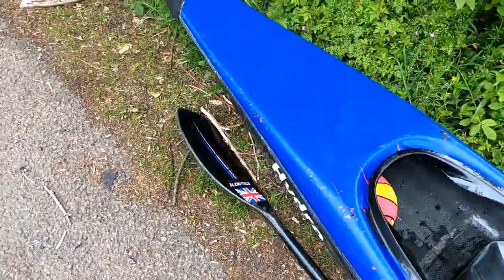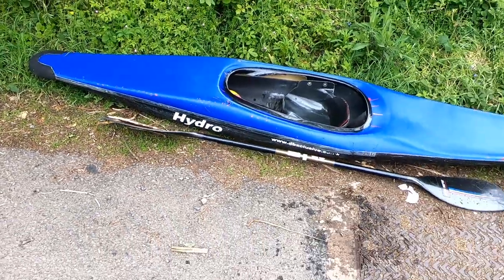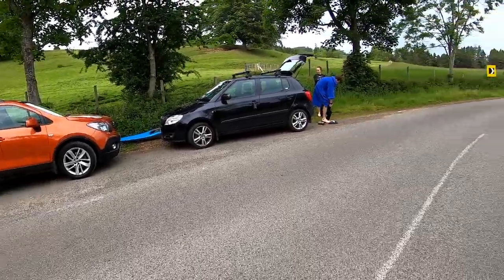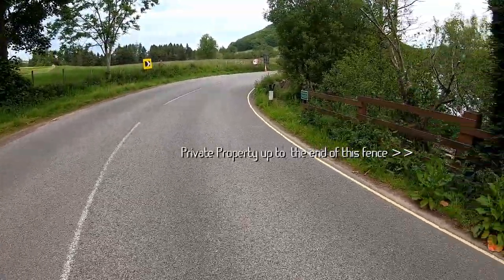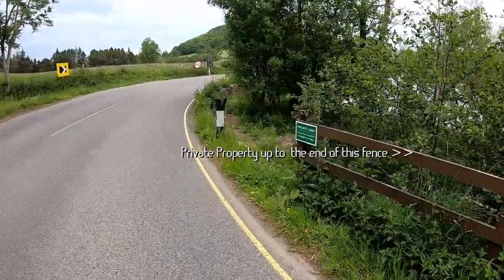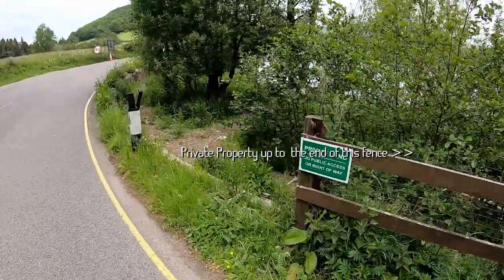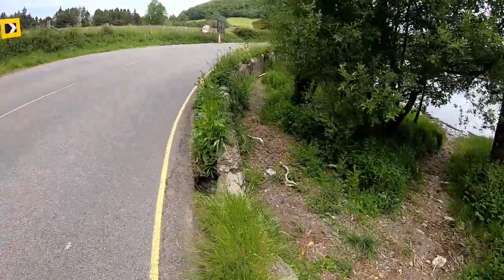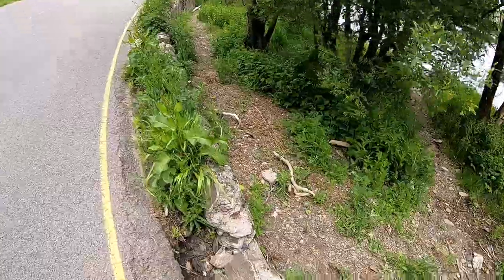The lay-by opposite the boathouse has room for three vehicles, with just a short stroll over this road onto a well-trodden path to the water's edge, formed by those armed with paddles, divers with fully charged cylinders, and anglers with brollies. Just be aware of oncoming vehicles coming around this bend as will be seen shortly in this film.